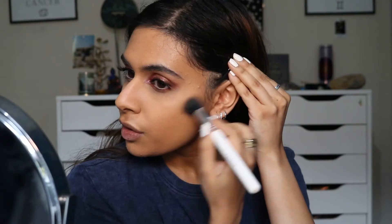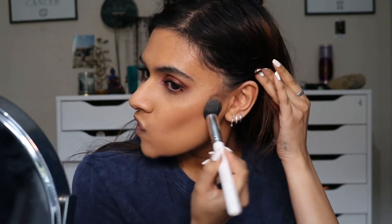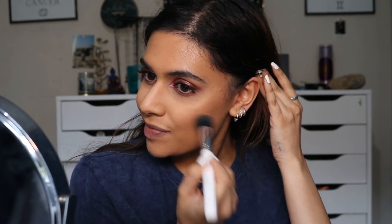Let's move back onto the face. I picked out two bronzers — I have creams and then powders so I might actually use both. For the cream I picked out the Milk Makeup Baked Bronzer, which I actually really love. I'm just going to dust a little powder bronzer over as well just to kind of set the cream down. I didn't tell you what it is — it's Coconut Beach from ColourPop.